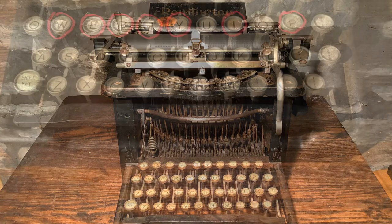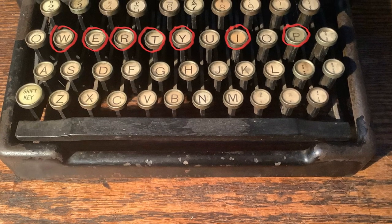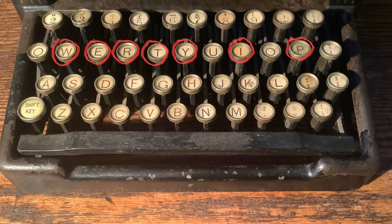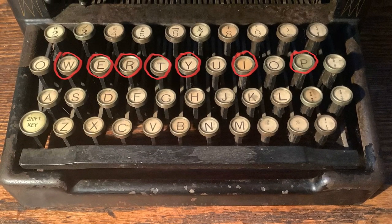But there is also another curious feature of the design that has attracted theories and arguments over the years. And that is, as we saw, you can type the word typewriter using just the top letter line on the keyboard, with the letters circled in red here.